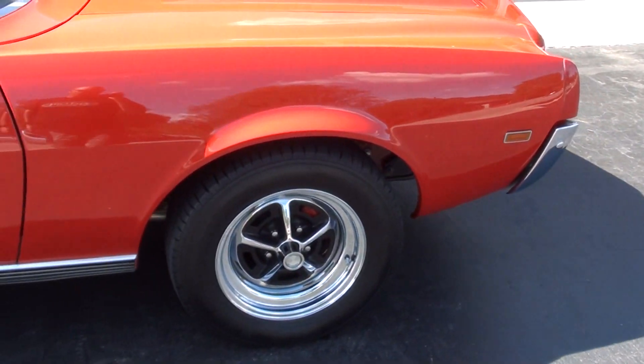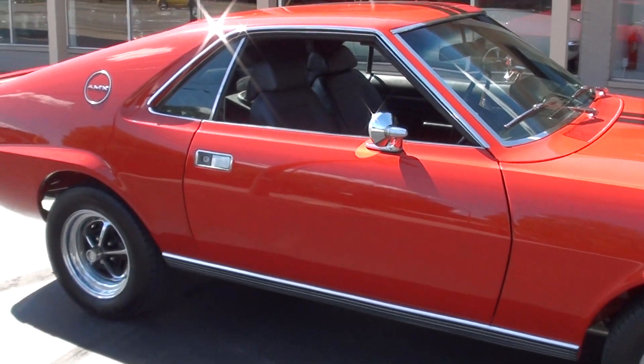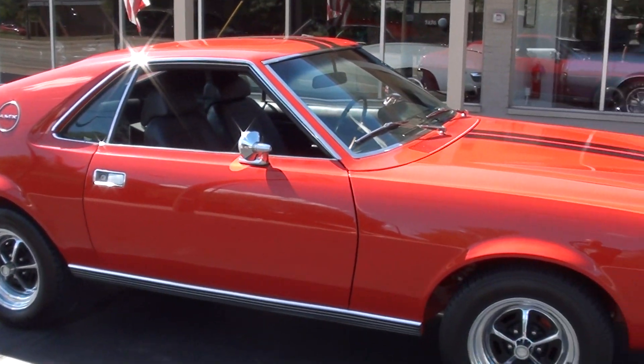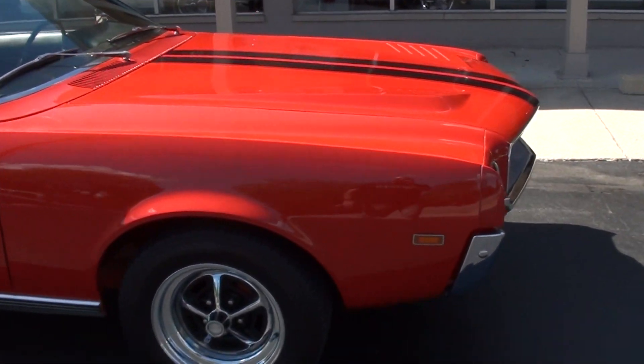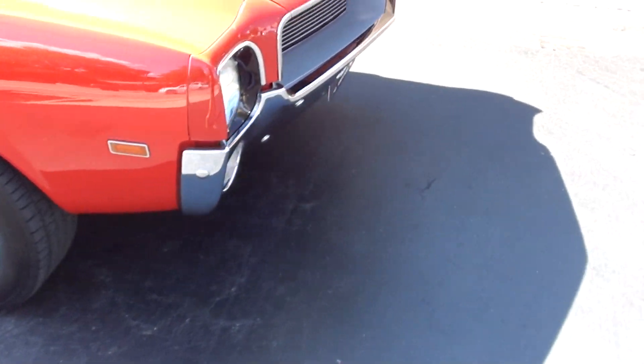It's got BF Goodrich Radial TAs all the way around, 15-inch Magnum 500s, Matador Red with a black interior, and the black AMX striping.